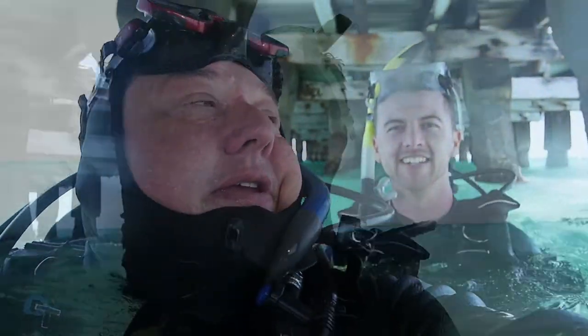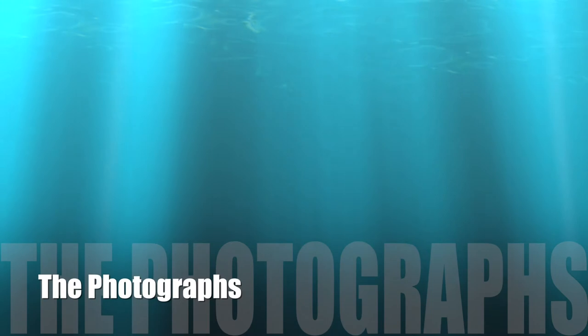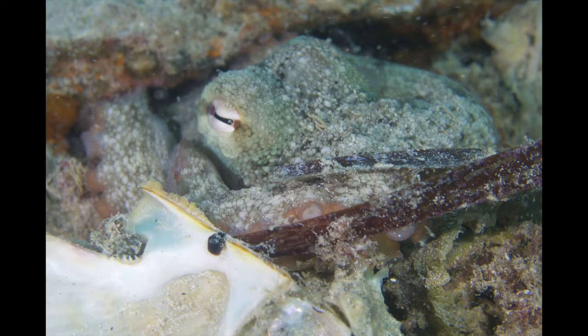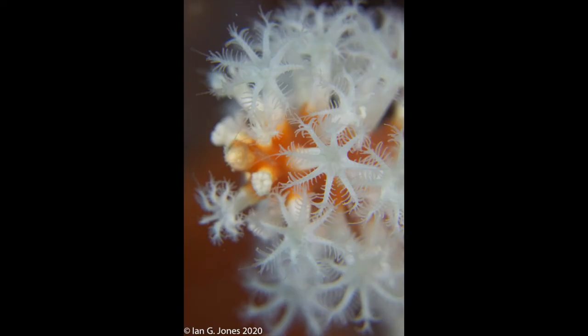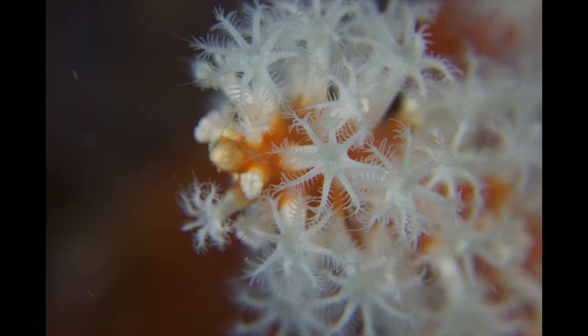We had a great dive. The sea breeze is up and it's a bit cold. Let's see if we can get a boat in. Let's take a look at the still photos from the day.